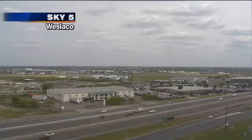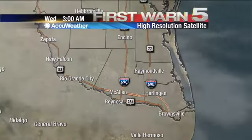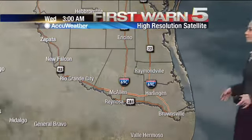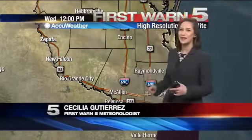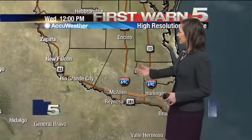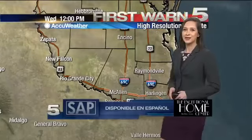Those clouds are starting to break up, but take a look at the high resolution satellite. This is actually the GO-16. The really cool thing about the GO-16 is it actually shows you different layers of the cloud. So while we have the sun starting to peek through just a little bit, we're not going to see it completely because we have different layers of the cloud. Our local clouds are starting to break up, but the high clouds are still there.